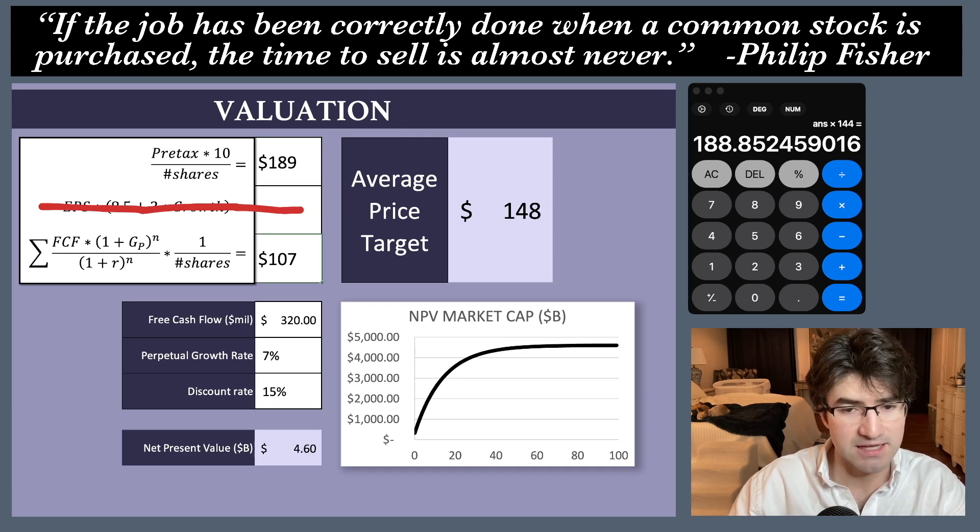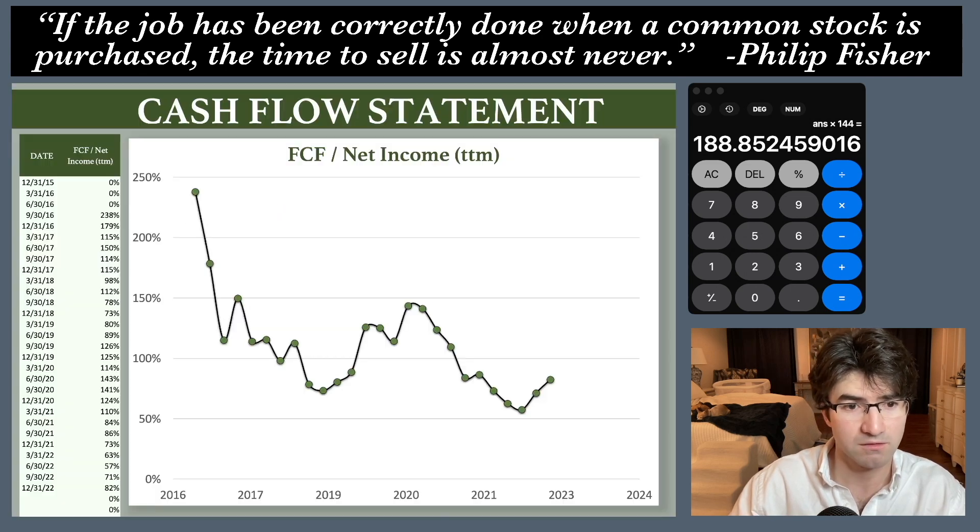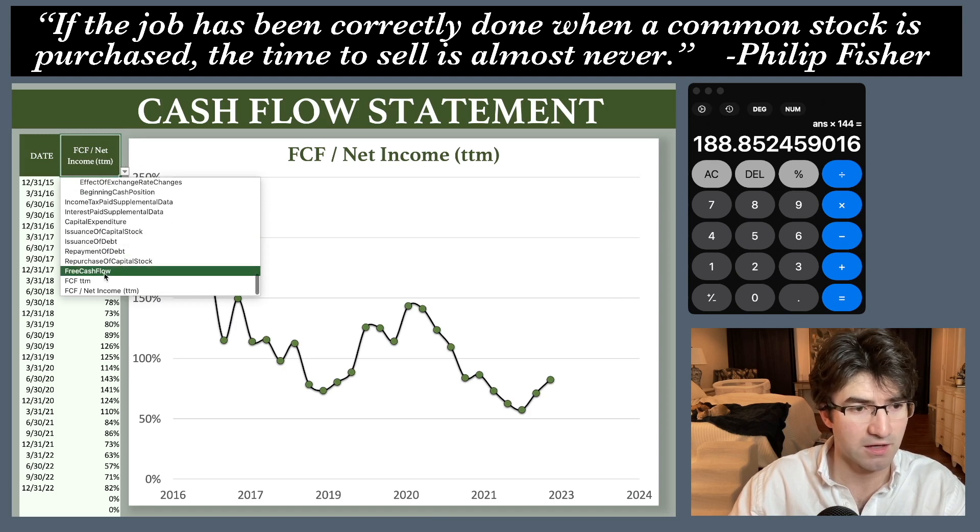For the DCF I need to pull up the trailing 12-month free cash flow number, so I'm going to hop back to the cash flow statement real quick.